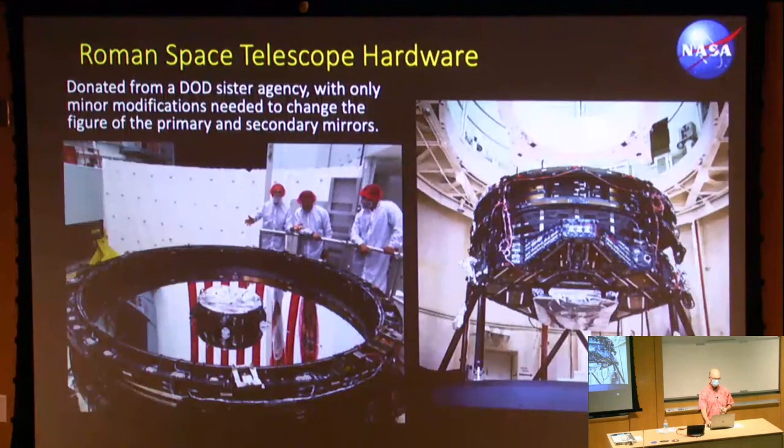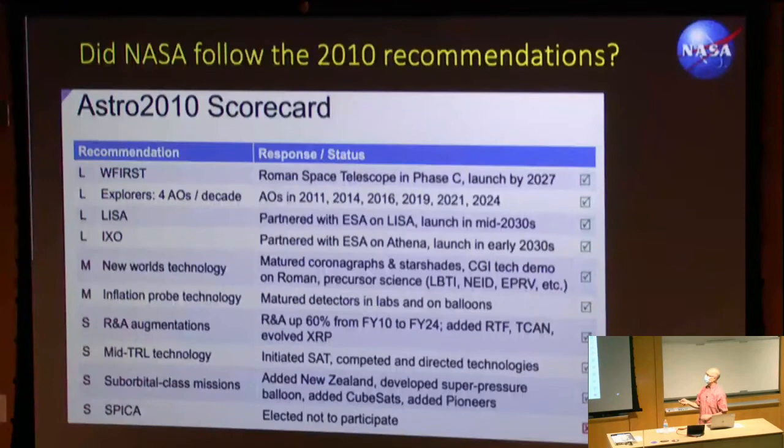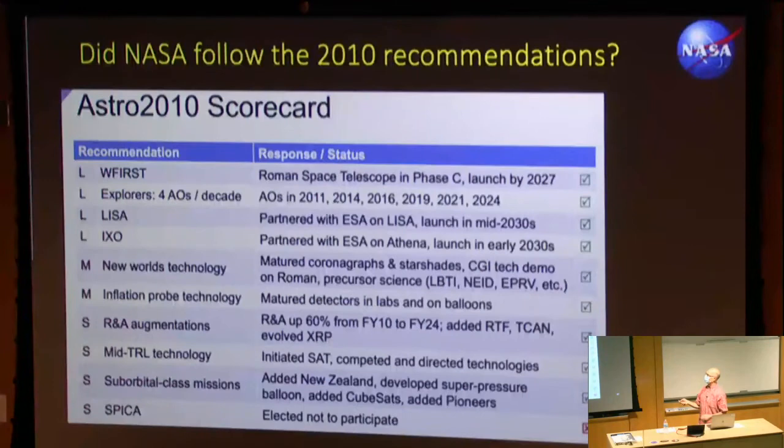The coronography is a bit harder because of the six spider struts obstructing the primary mirror that hold the secondary in this system. For the Astro 2010 survey — and another comment about this: the Astro decadal surveys aren't just about space telescopes, they're also about ground telescopes, which is a big part of what goes on at the University of Arizona. But for the space telescopes, how well did NASA do? We get this advice from the community, and...